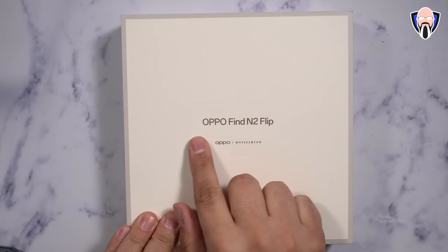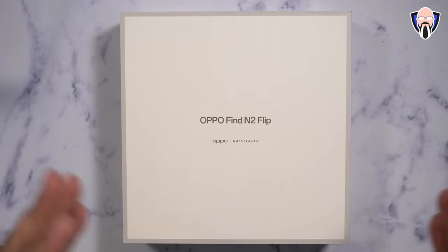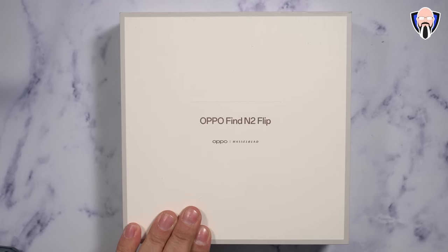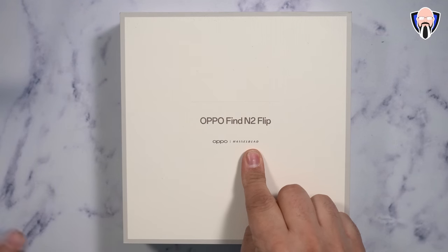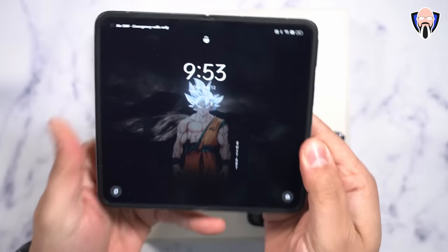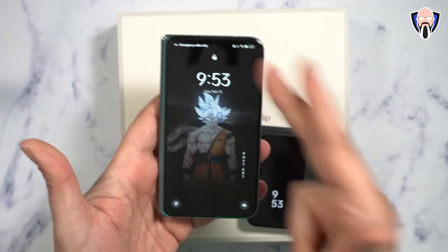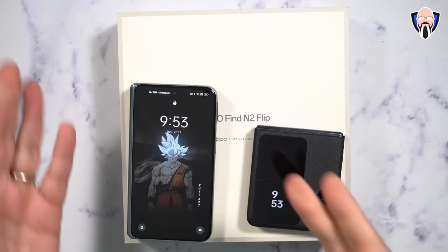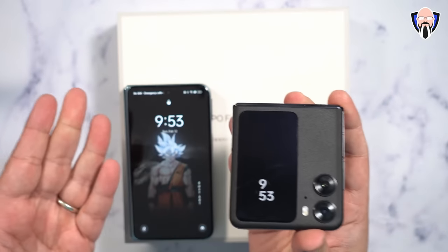Here it is, the brand new Oppo Find N2 Flip. This is the international packaging that's going to be available. The Find N2 was not available internationally — it's primarily in the Chinese market. This one will be. It is also featuring Hasselblad technology, similar to what we saw with the N2. Overall, we have a foldable smartphone that opens up into more of a book style experience, and when you're closing it, you have a very nice large display that's great for a single-handed experience.